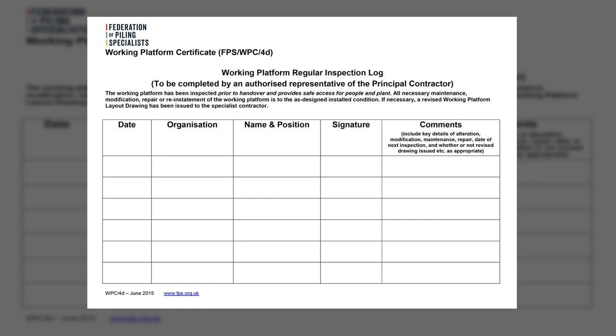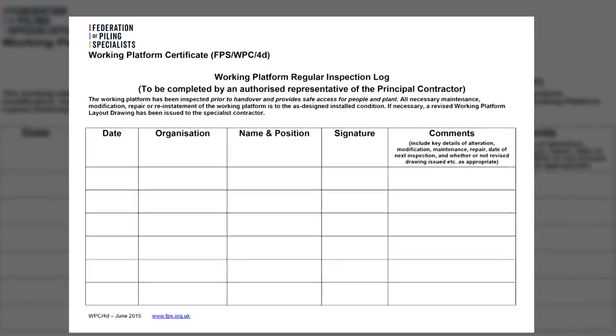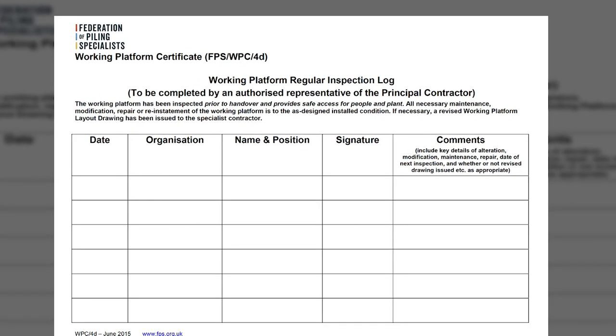On the second page of the working platform certificate is the working platform regular inspection log. The working platform should be regularly inspected by a competent individual appointed by the principal contractor, for example the temporary works coordinator or supervisor. The platform should be inspected throughout its design life, after adverse weather, and after any reinstatement or works which might have modified it. Any damage or inadequate areas identified should be reinstated to the design standard.